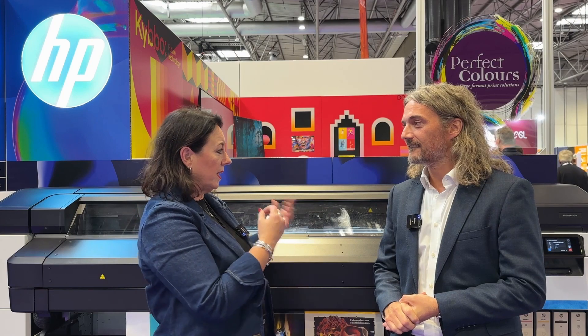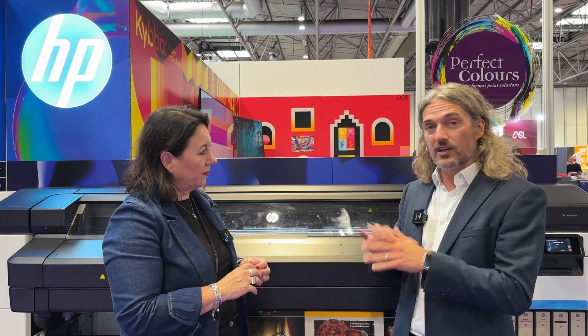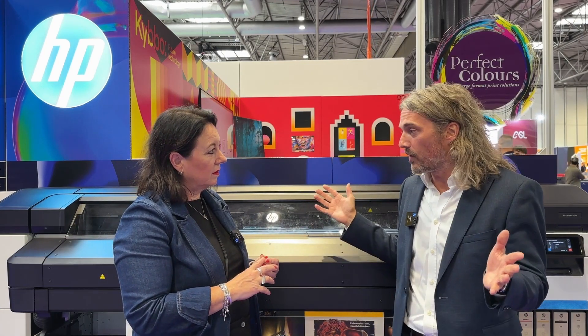Which sector is this machine aimed at? I think this is going to fit perfectly in the small to mid-sized sign maker space, as well as re-addressing markets like banners and vehicle wrapping, for example.